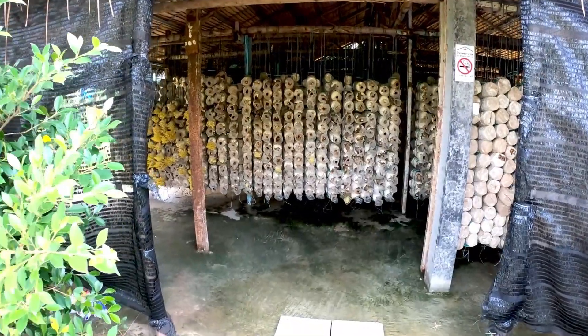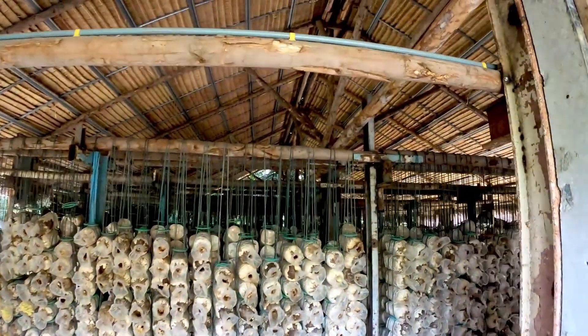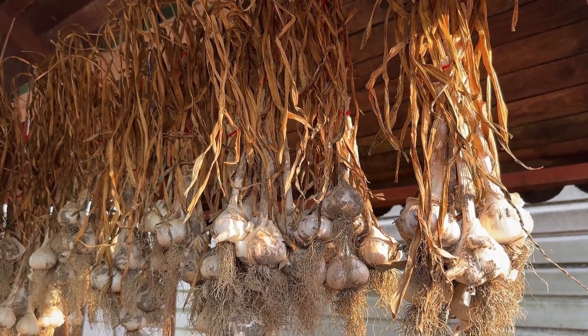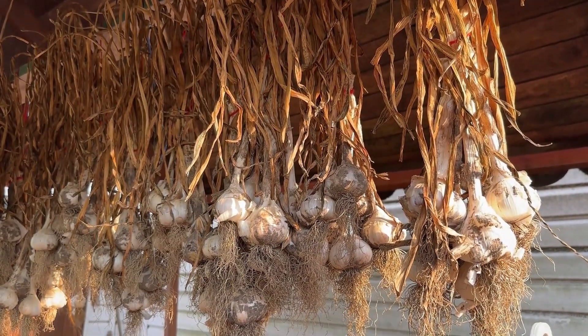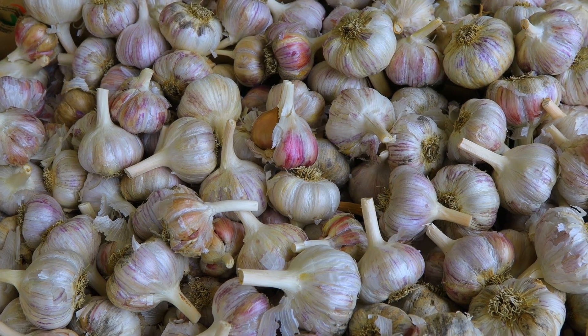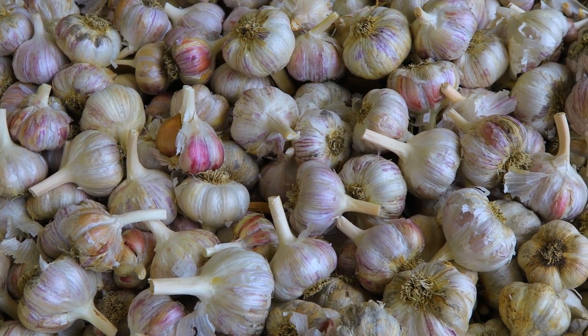The harvested garlic is then left to cure, a crucial step that enhances its shelf life and flavor. Curing involves drying the garlic in well-ventilated areas for several weeks, allowing the outer layers to become papery and protective. The result is a perfectly balanced harvest ready to undergo its next transformation: processing garlic in factories.